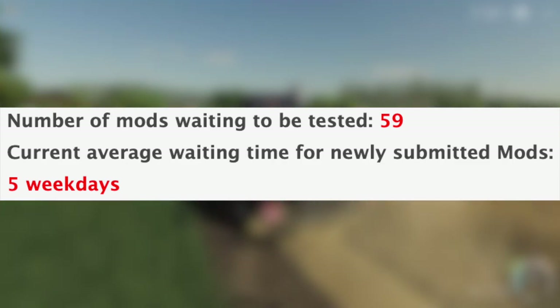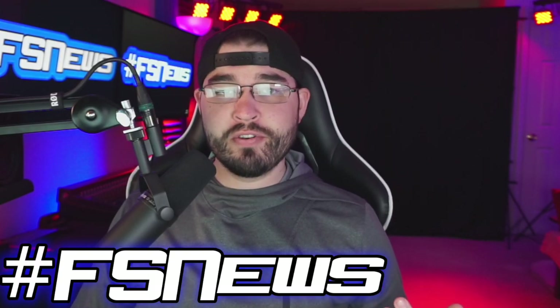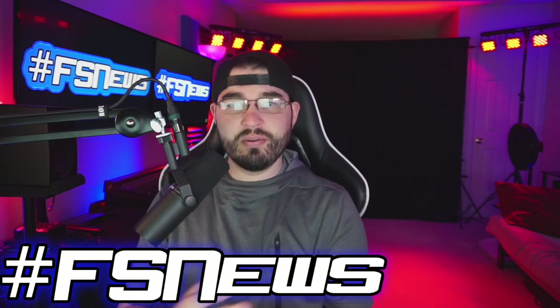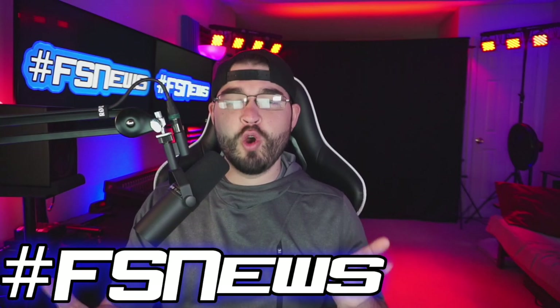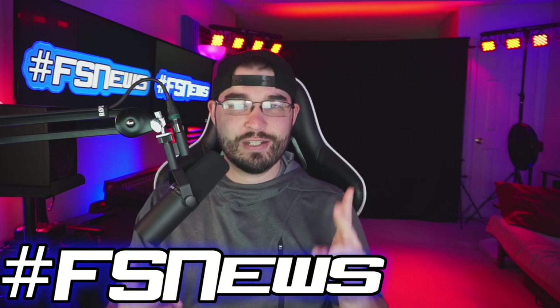Well guys, that's going to be it for today. I hope you've enjoyed — if you did, please drop a like and subscribe. Got any questions? Drop them down in the comment section below. If you're excited about any of these mods in testing, let me know which one's your favorite. I hope you have a great day and we will see you later — peace!